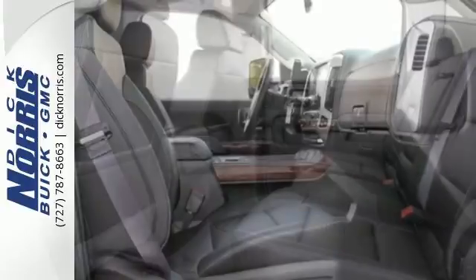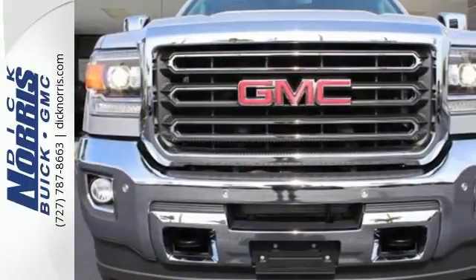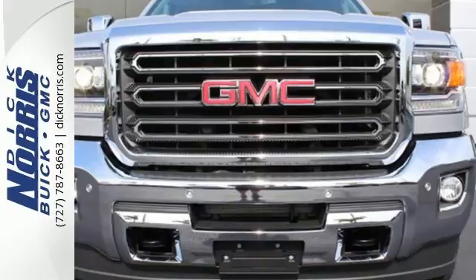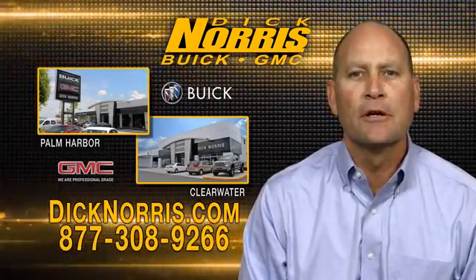If your work uniform consists of jeans and work boots, this Sierra is your best option. Take this tough truck for a test ride today. So come see for yourself. As a high-volume dealer, we have what you're looking for.